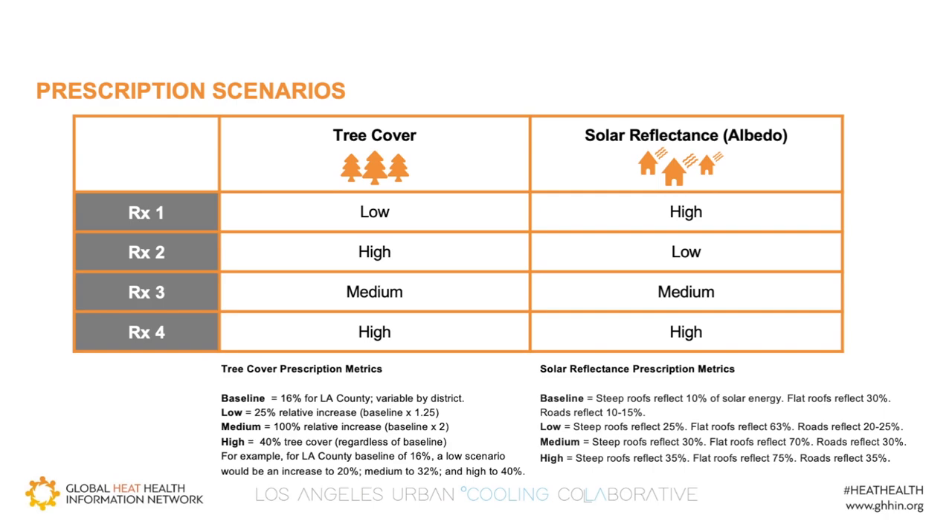Coming back to our LA study, we decided to treat LA like a patient — in this case, a patient suffering from extreme heat. What would we prescribe to our patient to reduce its heat exposure? We tested combinations of low, medium, and high but still achievable targets — for example, low tree cover and high albedo of roofs and pavements. We tested these targets against current baseline conditions and compared these to four prescriptions combining different doses of tree cover and albedo.